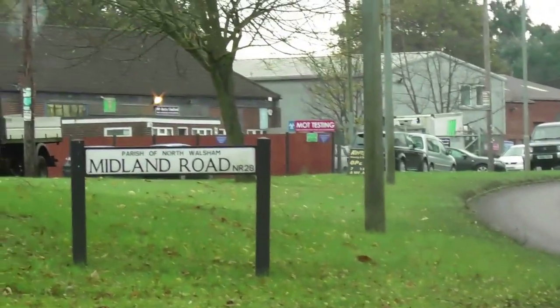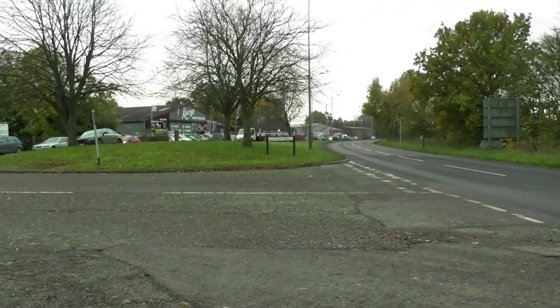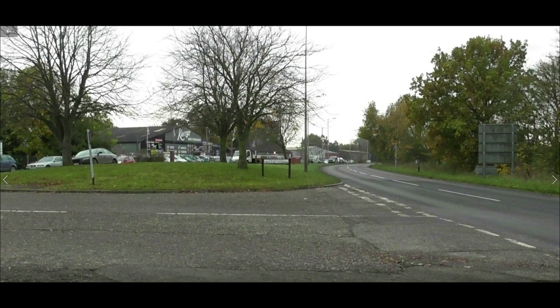This is the site of North Walsham Town Station, approximately 24 and a half miles from Yarmouth Beach. This was a busy station with a passing loop, two platforms, signal box, footbridge and a good yard. We're looking towards Great Yarmouth, and the line from there is now the A149 road that you see here. You have to imagine the railway here was on an embankment. Because of this, the station building was on two levels with a large brick staircase to access the upper level and the platforms. I took these shots last autumn when I looked at the Yarmouth line, hence the leaves and bare trees.